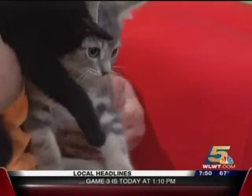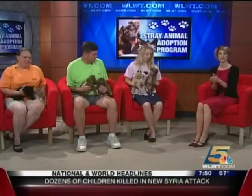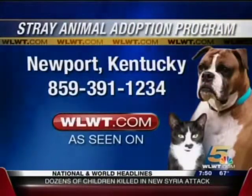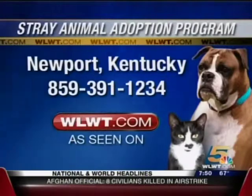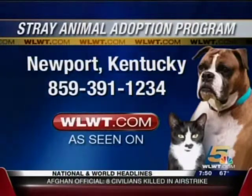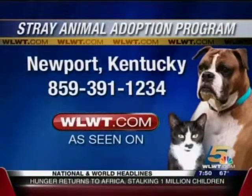Thank you very much for joining us today. Hopefully we can get these guys adopted and get them a new home. And if you want more information about the Stray Animal Adoption Program or about adopting these pets, you can call 859-391-1234 or log on to our website, WLWT.com. Click on the As Seen On section. Thanks, guys. Thank you.